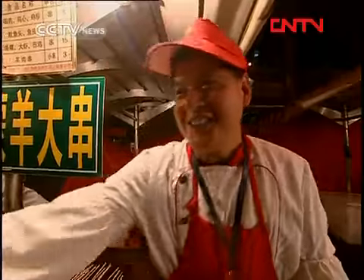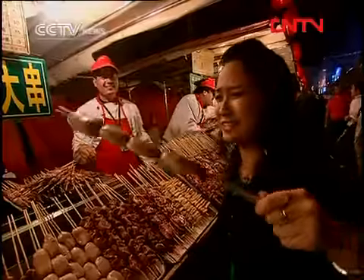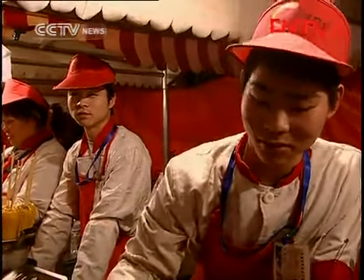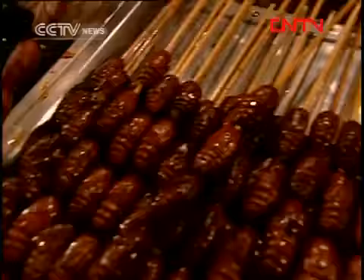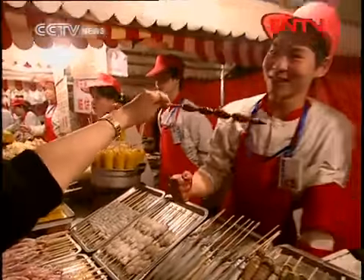Lamb testicles. Ever seen lamb testicles? Well, that's what it looks like. This is lamb — lamb from Xinjiang is famous. Yum. What is this? A sea mushroom. A sea mushroom? Yeah, it's so warm. Silkworm. Yeah, it's good for your health. You want one?